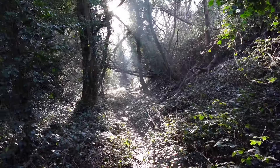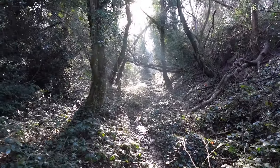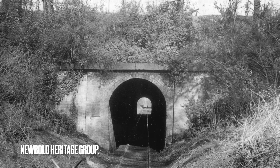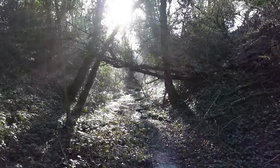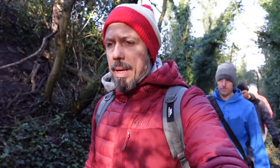This is like Narnia now. We're coming down to Newbold Tunnel and it should just appear through that sunlight - it's kind of blinding me a bit.